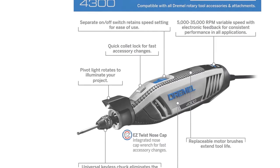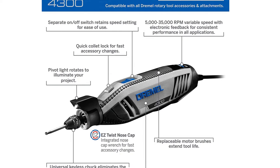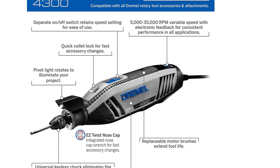The completely redesigned airflow system lets the Dremel 4300 run cool, quiet, and smooth, so completing projects is more enjoyable than ever.